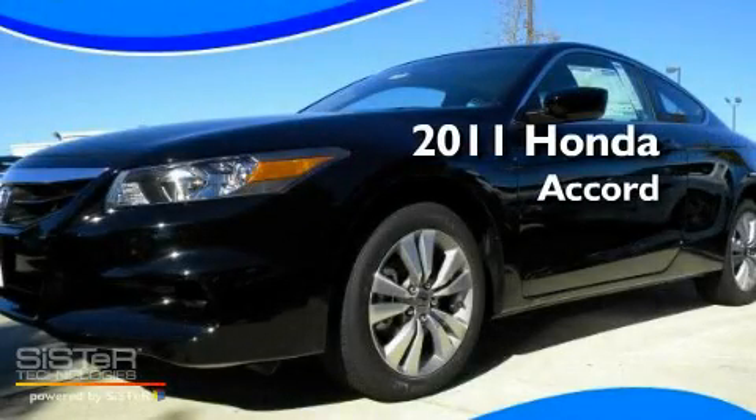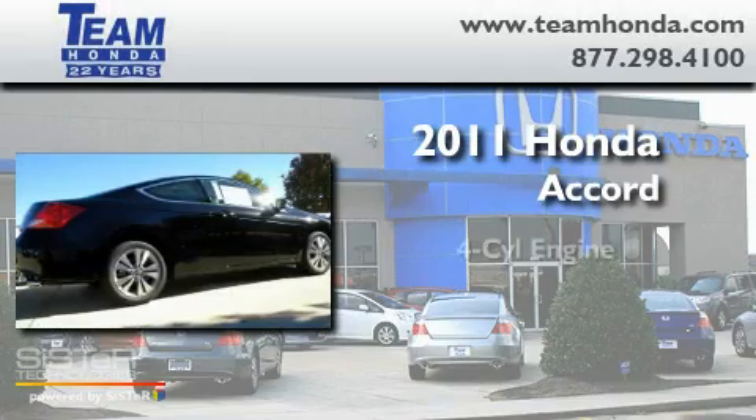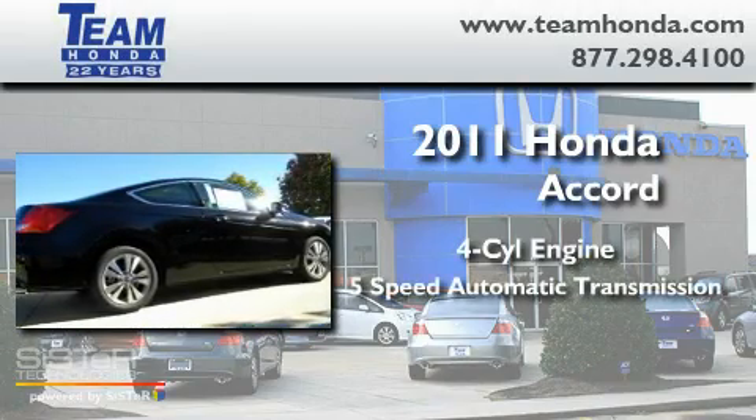This is a brand new 2011 Honda Accord. It has a four-cylinder engine and a five-speed automatic transmission.